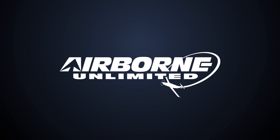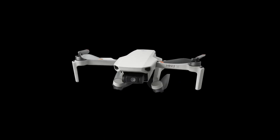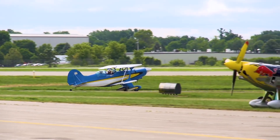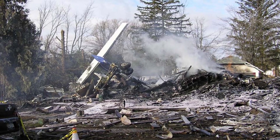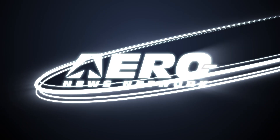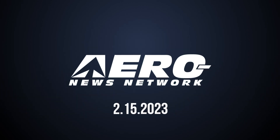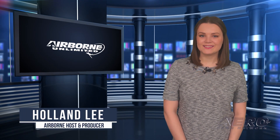Coming up on today's episode of Airborne Unlimited: DJI announces Mini-2 SE, FAA rescinds LODA requirements, and Colgan Air disaster families oppose relaxing pilot standards. Welcome to Airborne Unlimited, I'm your host Holland Lee. Let's get into today's stories.